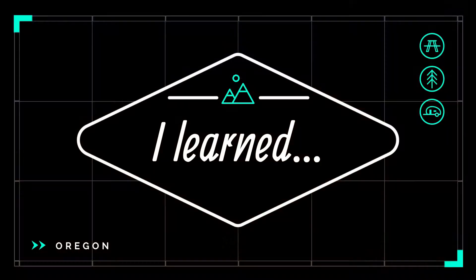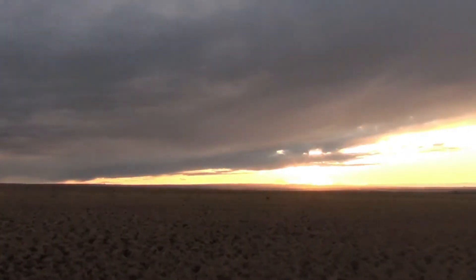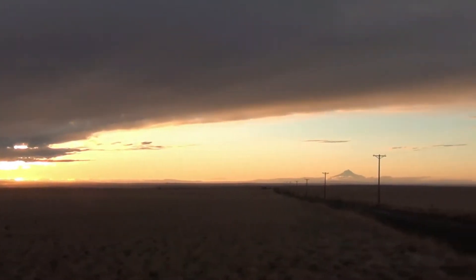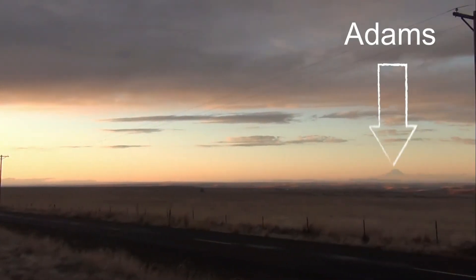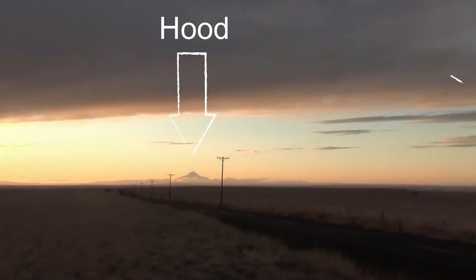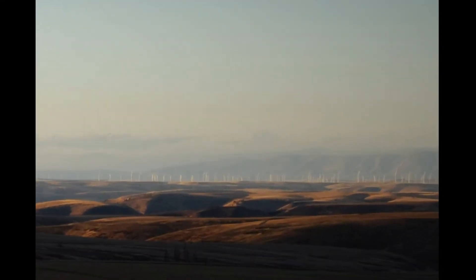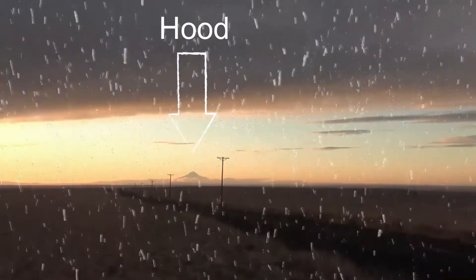There is an area on the high lava plains in Oregon where you can see up to five Cascade mountain peaks. Today I can clearly see Jefferson, Hood, and Adams. It is 106 miles from Jefferson to Adams. And if you look hard enough, there is St. Helens peeking through. Mount Adams is 12,281 feet, which is taller than Mount Hood.